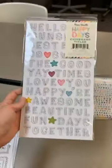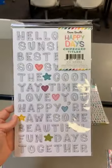Then we've got chipboard titles, and chipboard titles are $6.99.